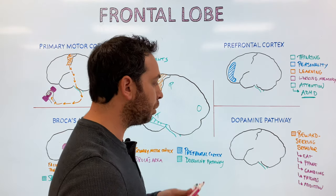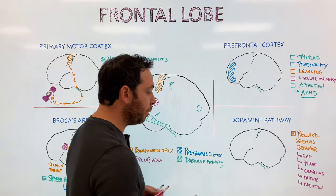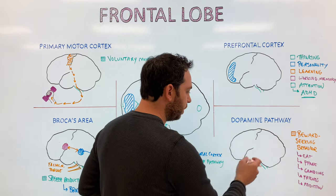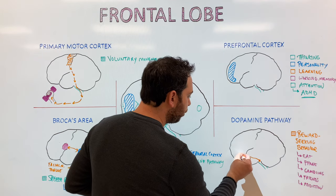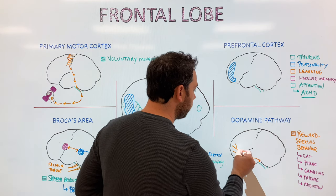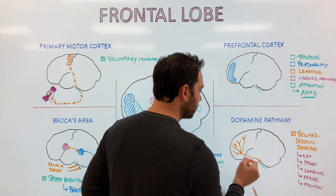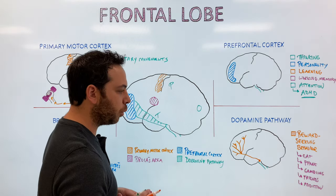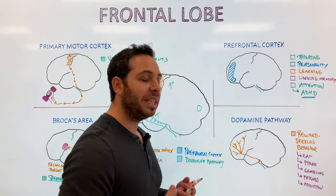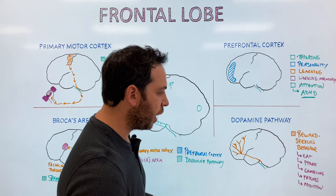Dopamine neurons begin in the midbrain, just above the brain stem, and their axons travel through the frontal lobe and prefrontal cortex — one of the major dopamine pathways. Dopamine is released within the frontal lobe and prefrontal cortex. Dysfunction in this pathway can lead to disorders such as schizophrenia.